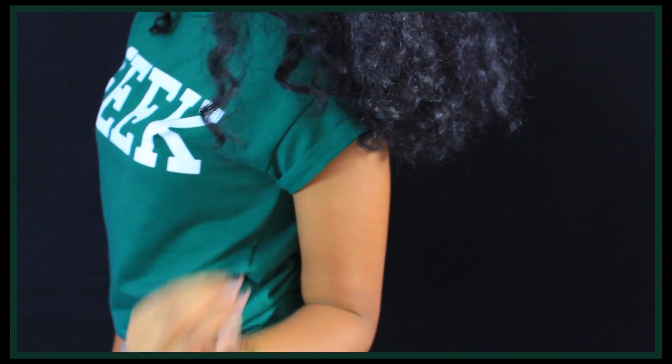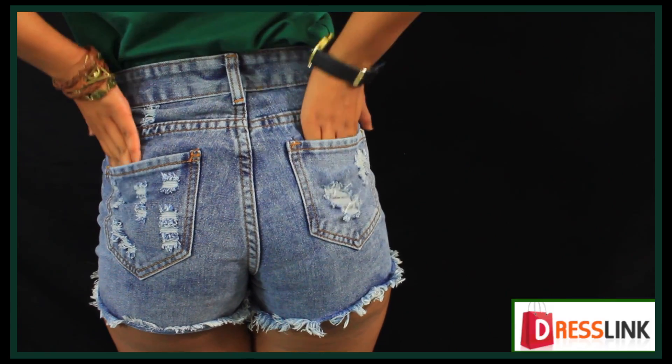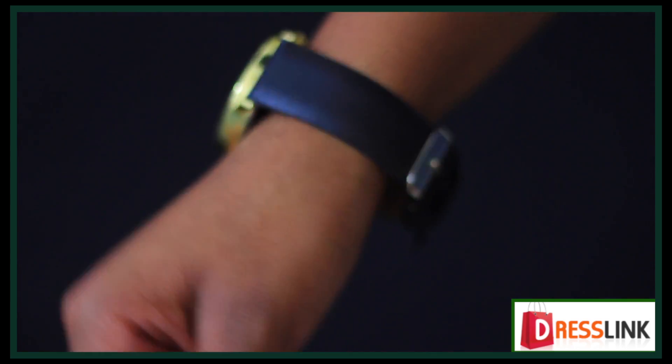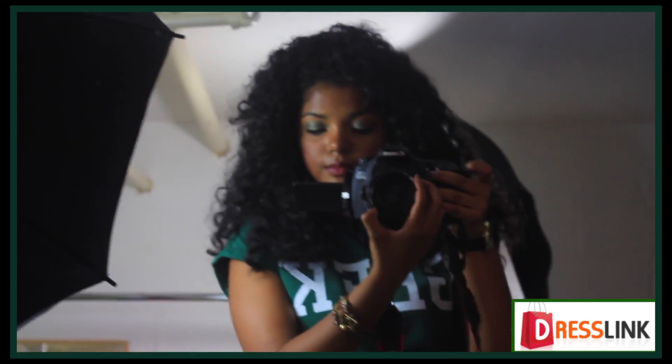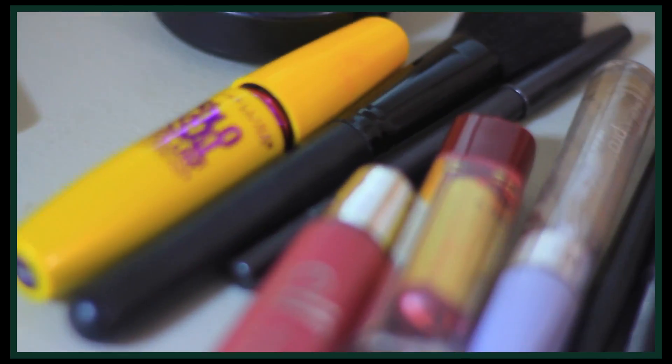Before we get started with the outfit of the day, I just wanted to tell you guys that my whole outfit is sponsored by dresslink.com. The link to everything — the shirts, the accessories, and the pants — will be in the down bar. You guys should definitely check them out; they are perfect for back to school shopping. So let's get started.